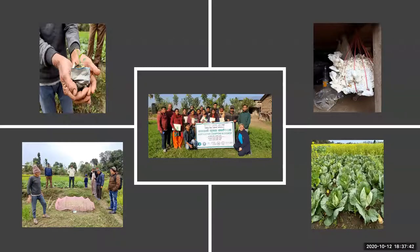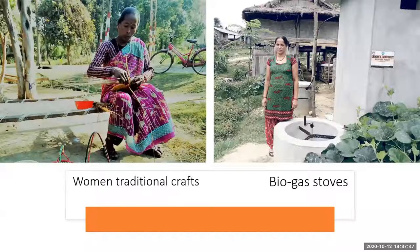The train-the-trainer programme transitions to a community-based system to learn how to coexist with wildlife and improve livelihoods — whether that's horticultural workshops, livestock predation management, or other skills. Other crafts included women's traditional crafts, which are beautiful. The community thanked me at the end of the work and gave me some of their homemade crafts. You can also see the biogas stove — the toilet for the house on the right links to the biogas stove underneath.